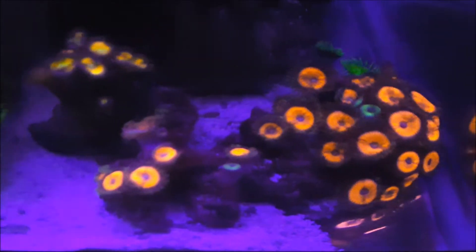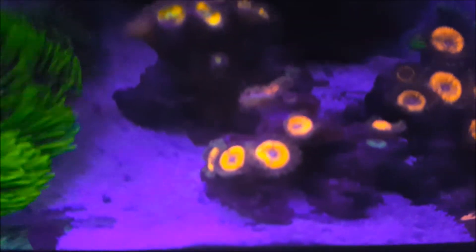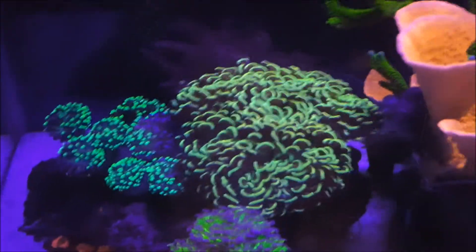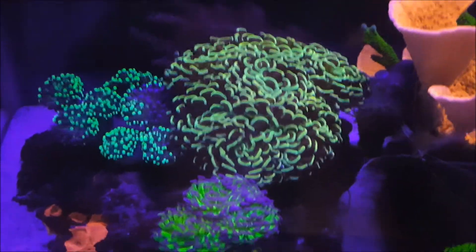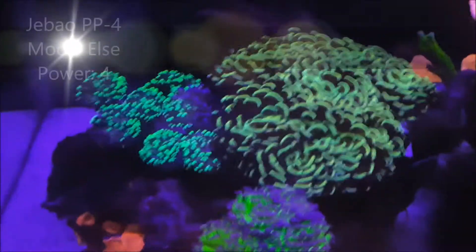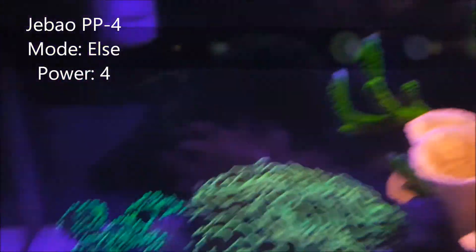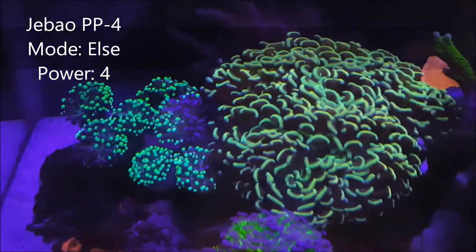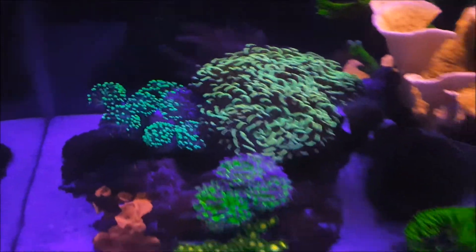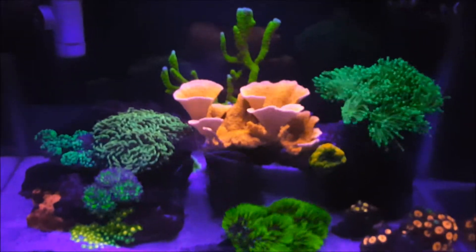My zoas and palies are extending and spreading, so that's good. Some of my Armor of God palies — my gold torch and gold hammer are basically extending very well, liking the stronger flow and stronger circulation. Corals are loving it. I think this is like a medium flow and it's working really well.